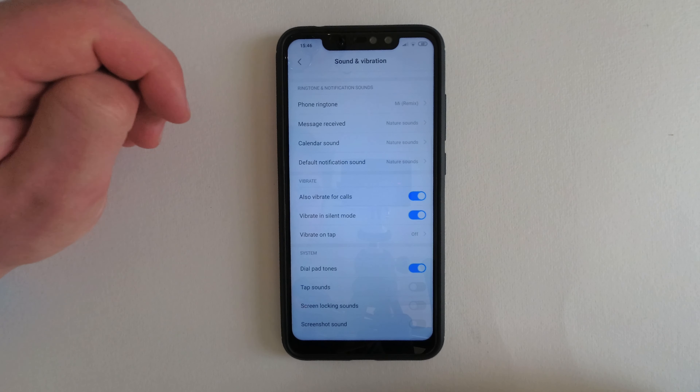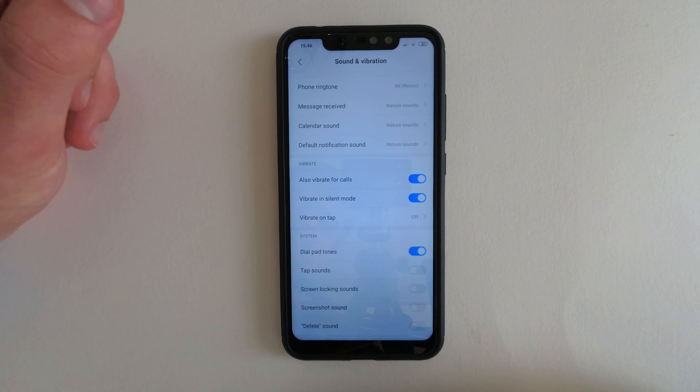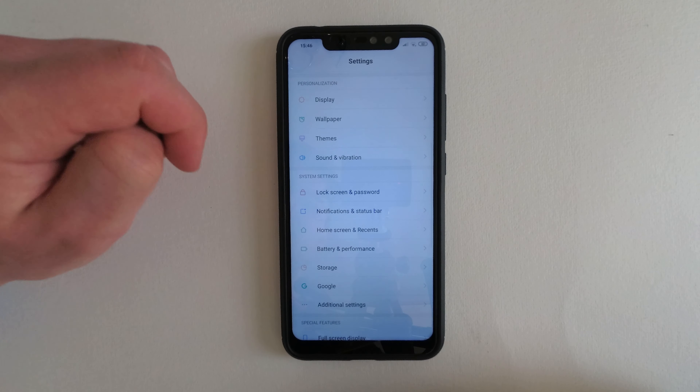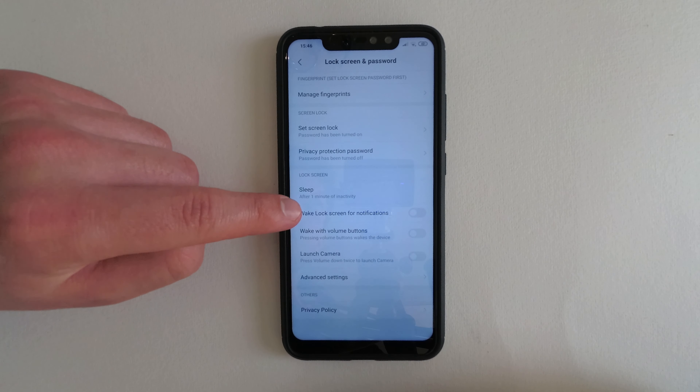The sounds page is almost identical to stock Android, and the same goes for the lock screen settings.